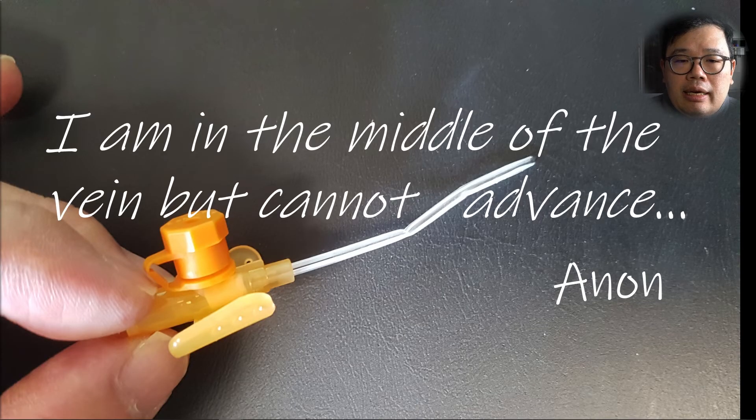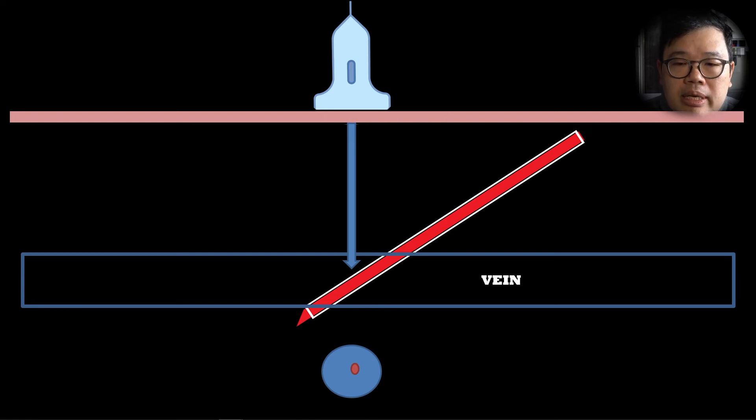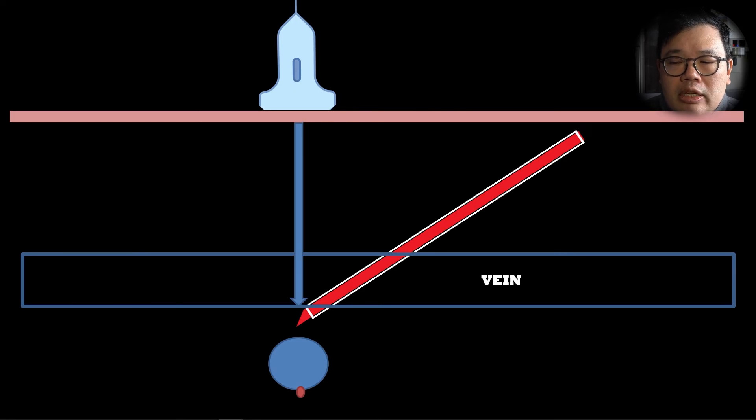The next common problem: 'I am in the middle of the vein, but I cannot advance it.' That is because they haven't actually followed the tip of the needle. If you look at this — when the needle has completely passed through the vein, if you are not at the tip of the needle, it can appear that the needle is actually in the middle of the vein. However, if you track to the tip of the needle, you can see that it's well past the vein. So follow the tip.